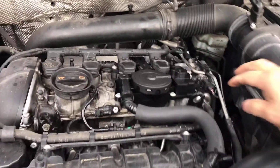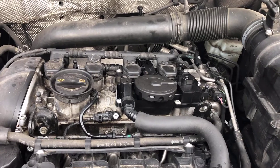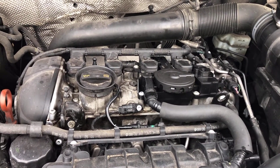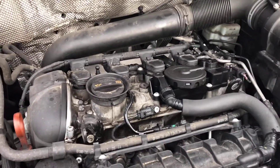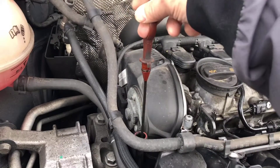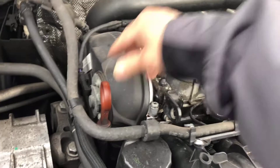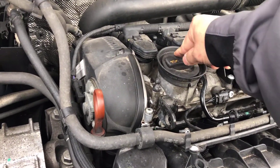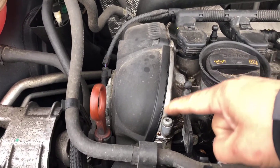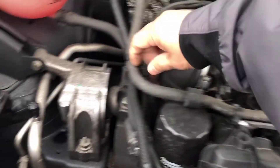I replaced this part with an aftermarket part — it's brand new — and the engine is running a bit better, but I still have code P0507 and I don't know why. When I pull the dipstick up, the engine started shaking. I see some sucking in there, which is not normal. I pull this up and it's really sucking up. There's some oil coming through here somewhere blowing out of the gasket, so it keeps quite a bit of pressure.